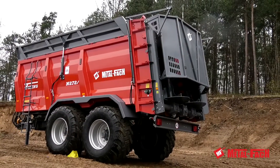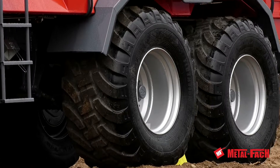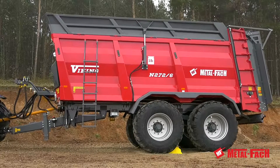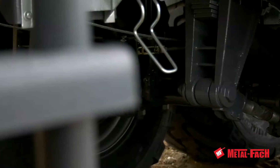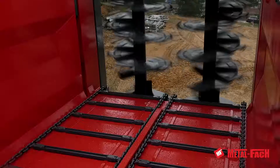Viking is equipped with the biggest adapter in its class, which perfectly spreads manure and lime. The spreading dose volume can be adjusted with a hydraulic-powered floor with two 14mm thick chain links.